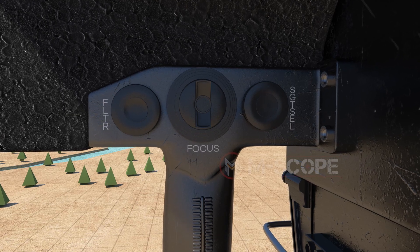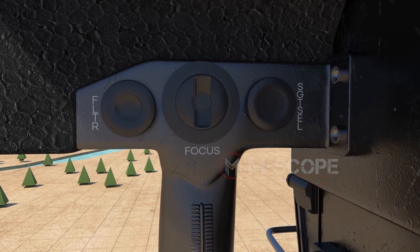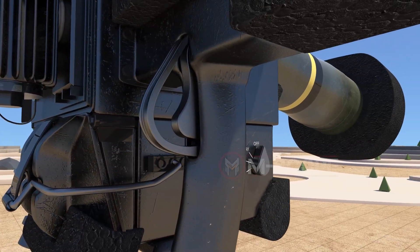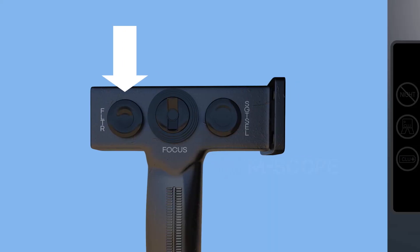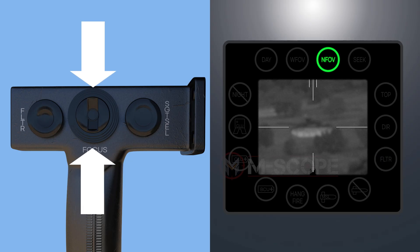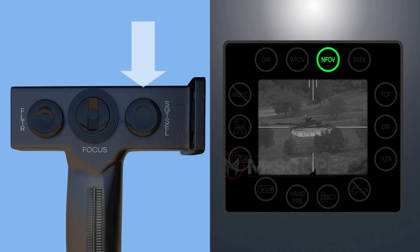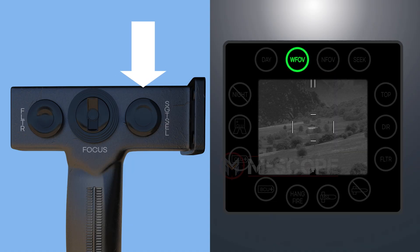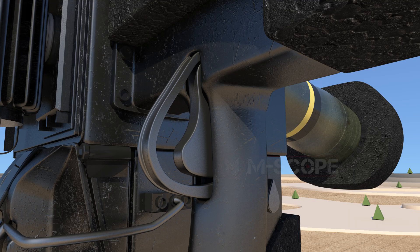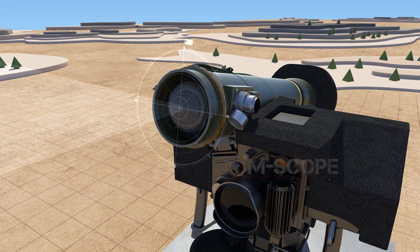On the left side of the hand grips, there are controls such as filter select, focus adjust, sight select, and seeker trigger. The filter select push button is used to select the night vision sight filter, which prevents the enemy from detecting the CLU once initiated. The focus adjust switch adjusts focus while the night vision sight is in operation. The sight select switch selects the sight presented on the display. The seeker trigger on the left hand grip activates the seeker and fixes it to the target.